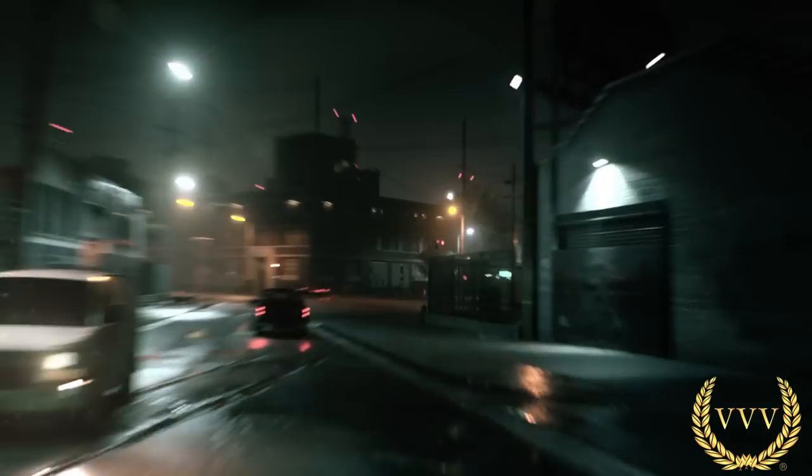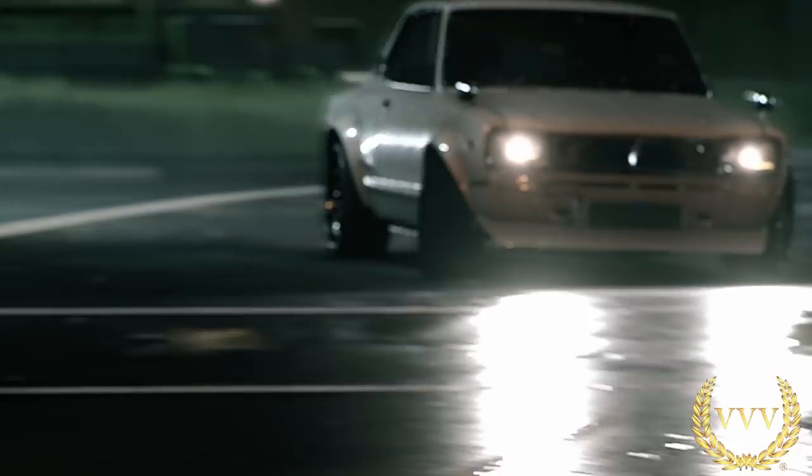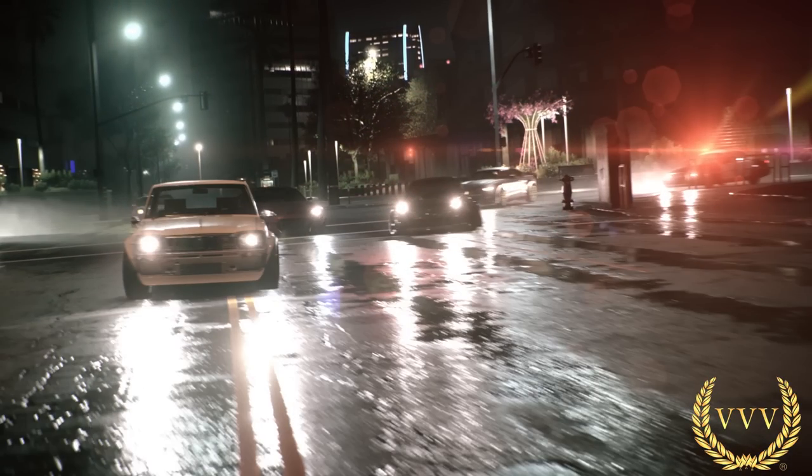Moving on in the trailer, we see some cop action, some back alleyways, and some cars racing — a bit of night racing as well. All looking very stylish with a nice blurry camera look as we see the Porsche doing some drifting around the corner in a race.